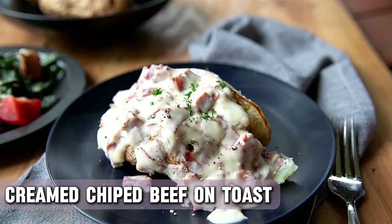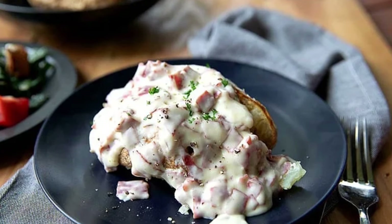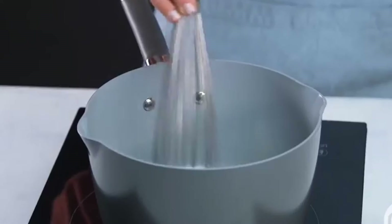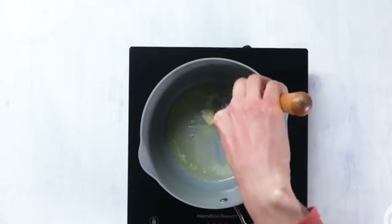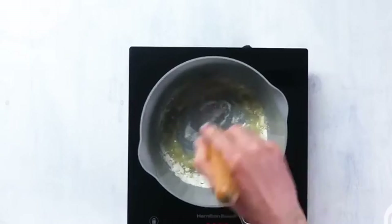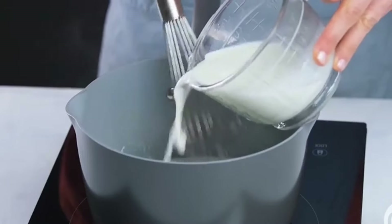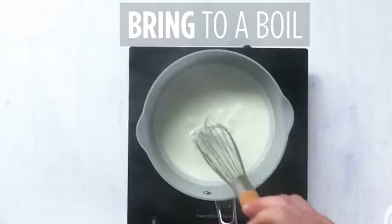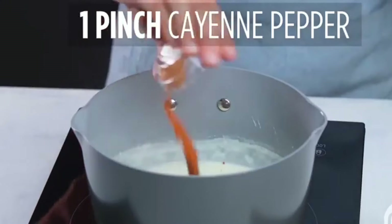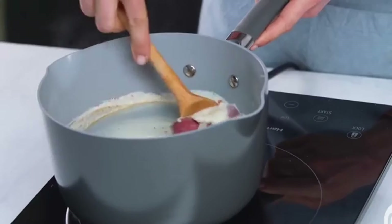Creamed chipped beef on toast, often referred to as SOS, was a popular military meal that made its way into civilian kitchens. This one was equal parts comforting and questionable. Think of it as dried beef reconstituted into a creamy, salty sauce and then plopped on top of toast. It's like someone tried to make a fancy grilled cheese but accidentally ended up in the weird food hall of fame. It was also known as fizzled beef and was served as breakfast in many diners across the US during the post-war days.